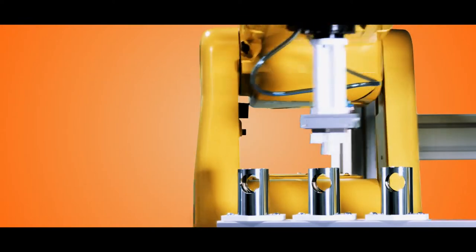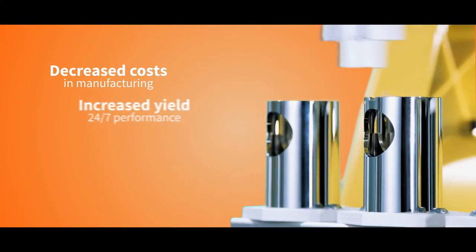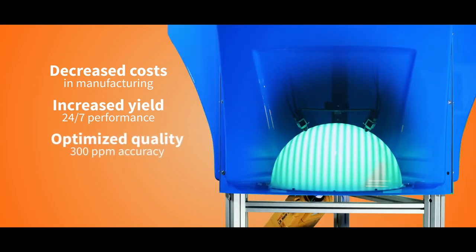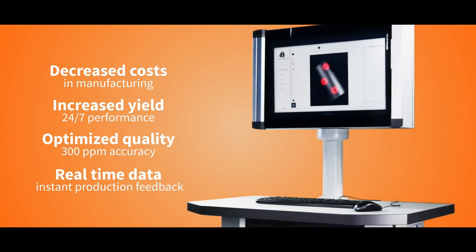The Helemi system delivers decreased manufacturing costs, increased yield with 24/7 performance, optimized quality level with 300 parts per million sorting accuracy, and real-time data with instant production feedback.